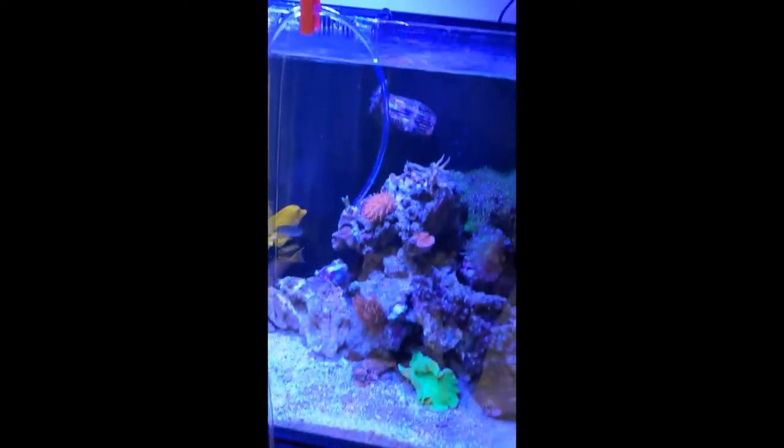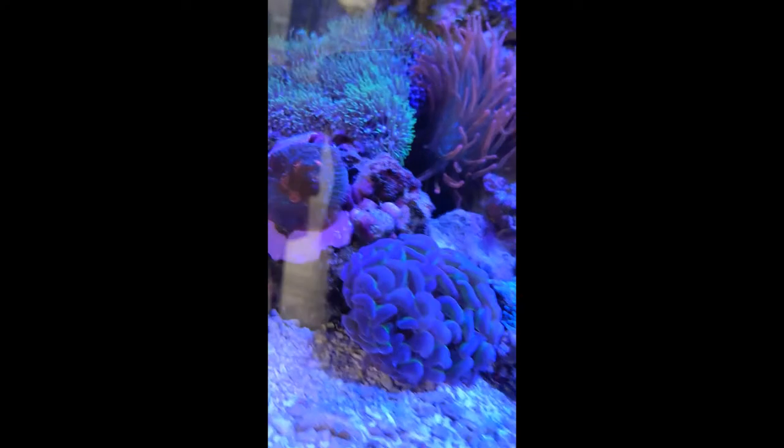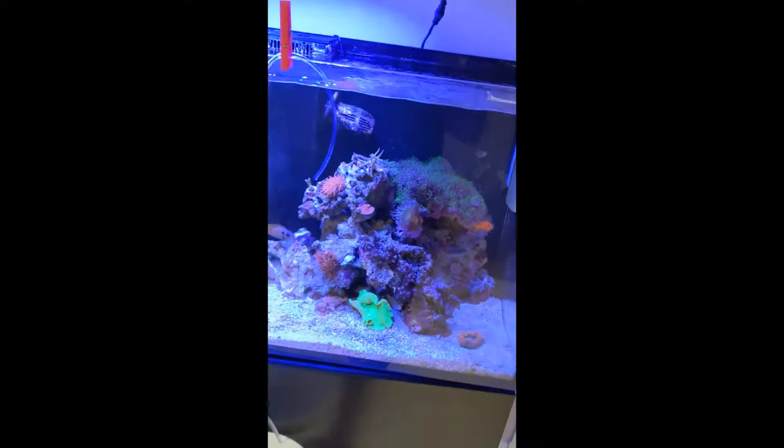What we bought was a gold chalice frag, a purple or lilac goniopora, and a three-headed Australian torch. I've not had a torch before — I did purchase a hammer a few weeks ago which is doing really well. Chalices are kind of my favourite thing at the minute.